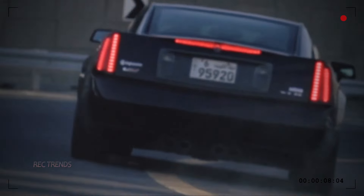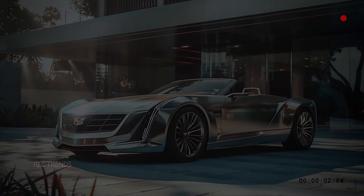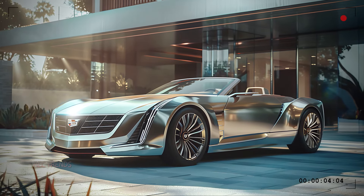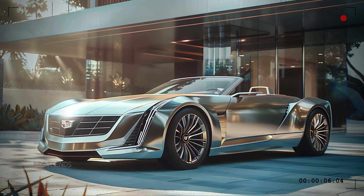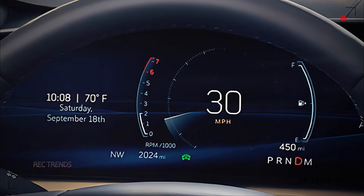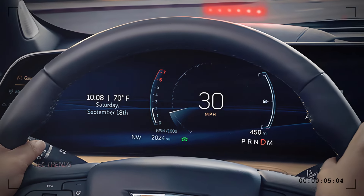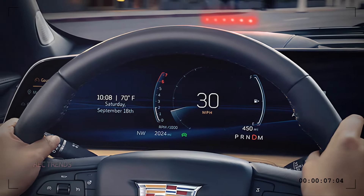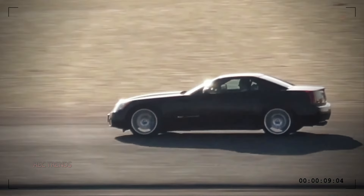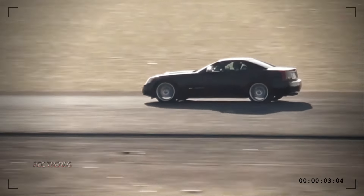The 2025 Cadillac XLR Convertible is equipped with the latest in automotive technology and safety features. It includes a comprehensive suite of driver assistance systems such as adaptive cruise control, lane keeping assist, blind spot monitoring, and automatic emergency braking. The heads-up display and digital rear view mirror enhance visibility and awareness, ensuring you stay safe on the road.